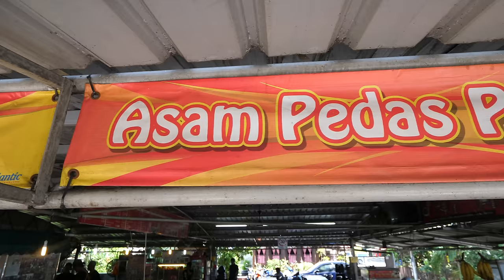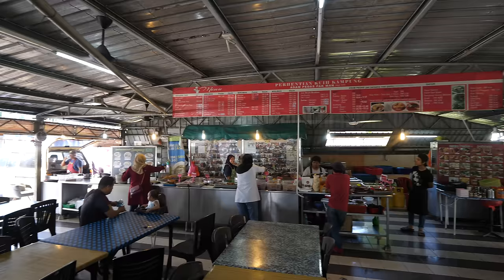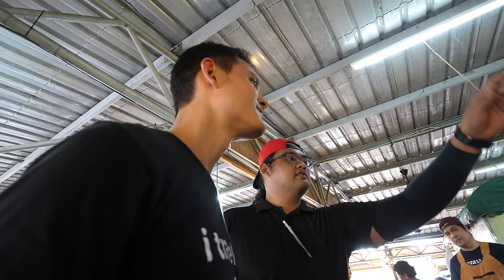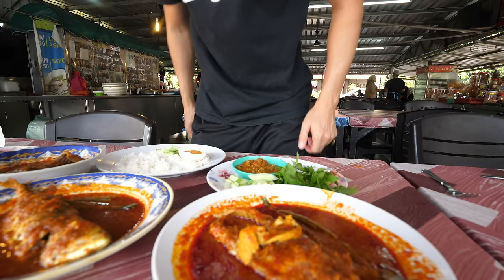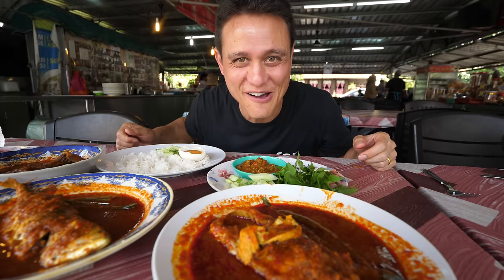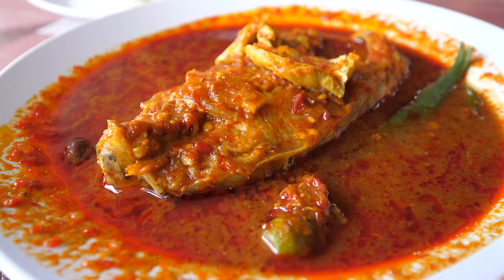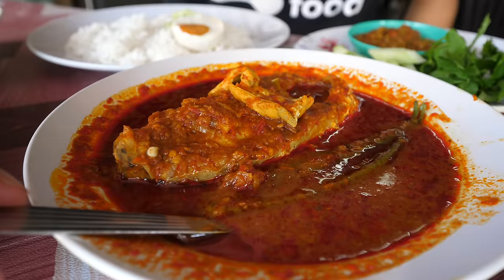This is a restaurant that's very well known for their asam pedas, which is one of the iconic dishes of Malacca — something you have to eat when you're here. Very excited to try it. The specialty asam pedas options include white snapper, catfish, mackerel, and stingray. I ordered a couple of different fish: barramundi — Asian sea bass — a short-head Indian mackerel, and a piece of stingray. The sauce just looks so rich. It's red, there's spice in it, a little bit of oil, there's okra in here. That looks incredible. Maybe I'll just try some of that sauce first.